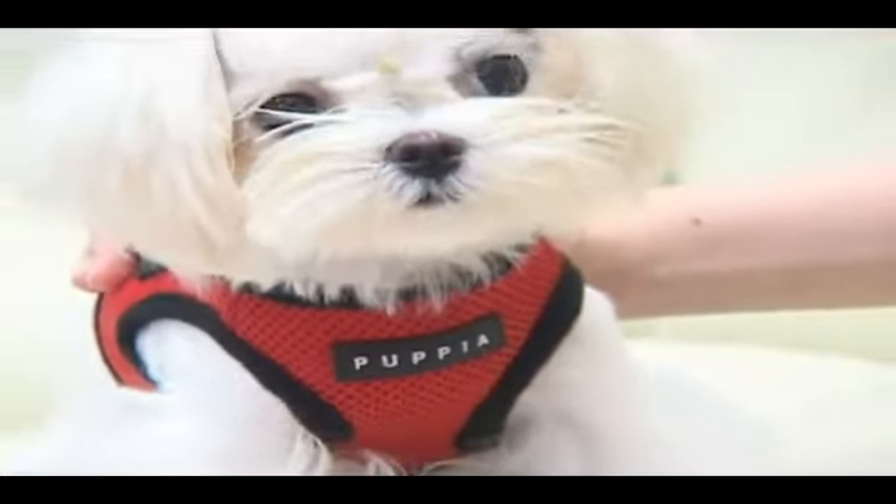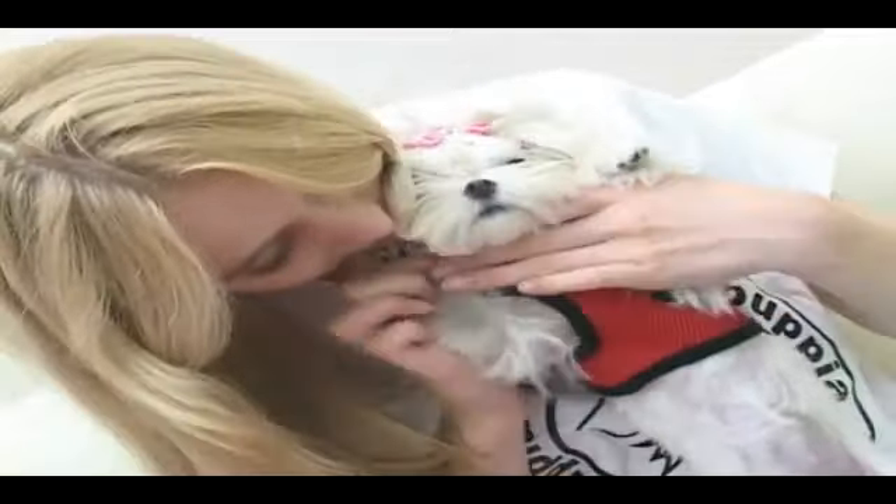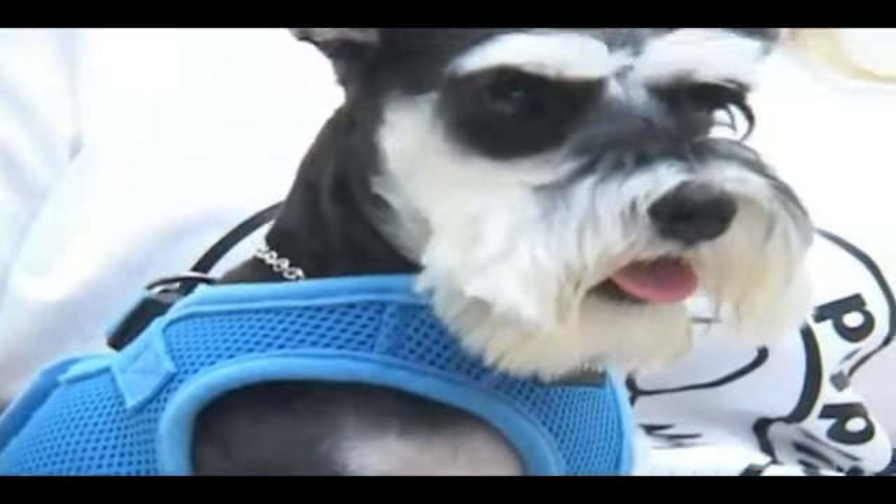As a type of vest equipped with air mesh with soft cushion and ventilation effect, dogs can be dressed easily with just their front paws. It promotes comfort both to the pet and its owner.